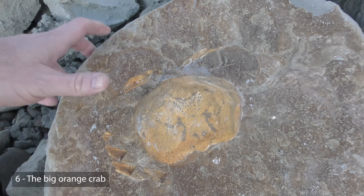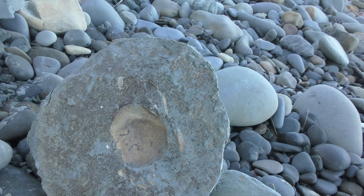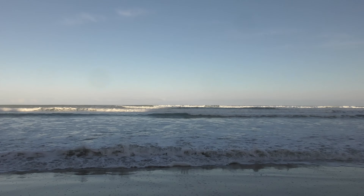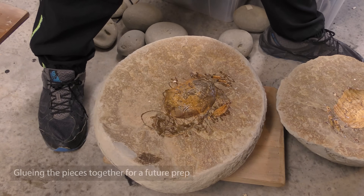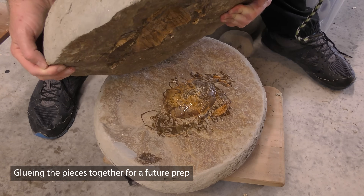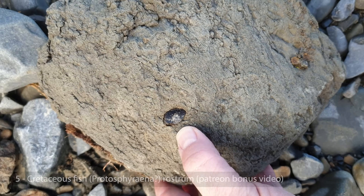It is a bear crab — the claws and everything are missing, but there it is. That's the top of it. Might be able to get it home, actually. How do I get home before the sun sets? Oh no — the tide's still pretty high. That's not going to be good.